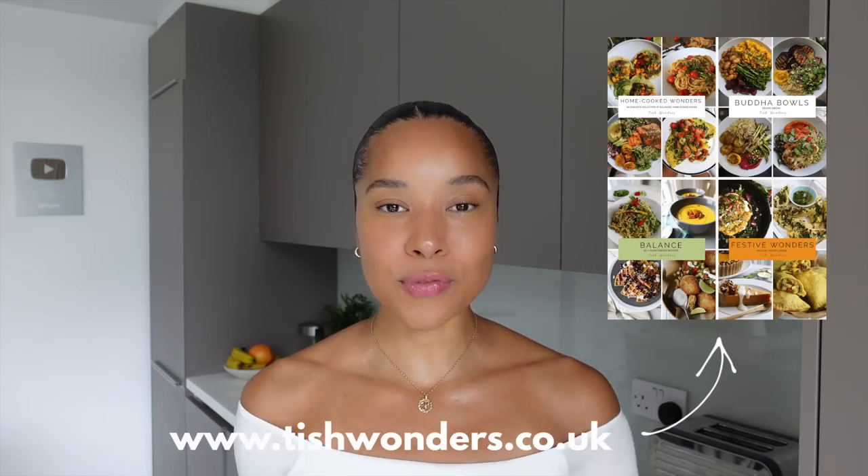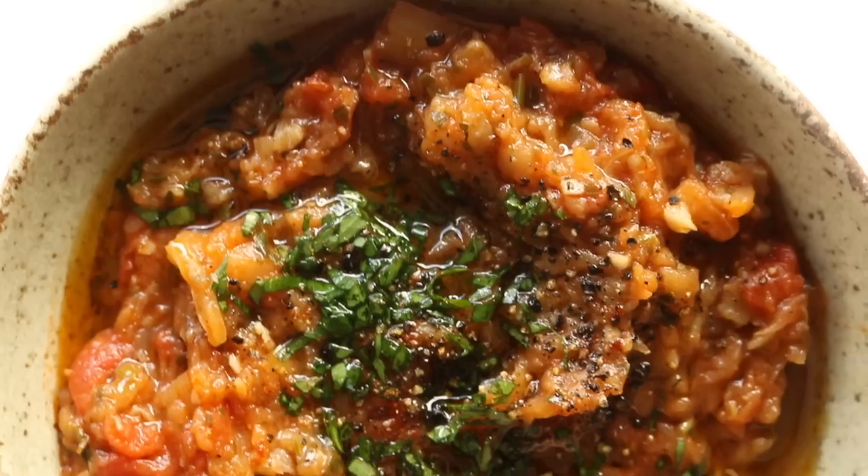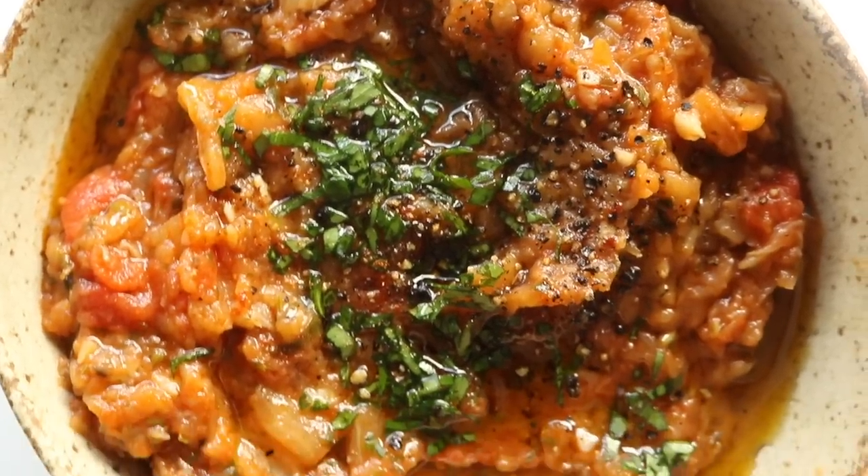For more of my recipes you can head over to my website and check out all of my ebooks. As always, I love to hear which recipe catches your eye first and which one you'll be trying out first — let me know in the comments. Let's jump right into this week's recipe video.